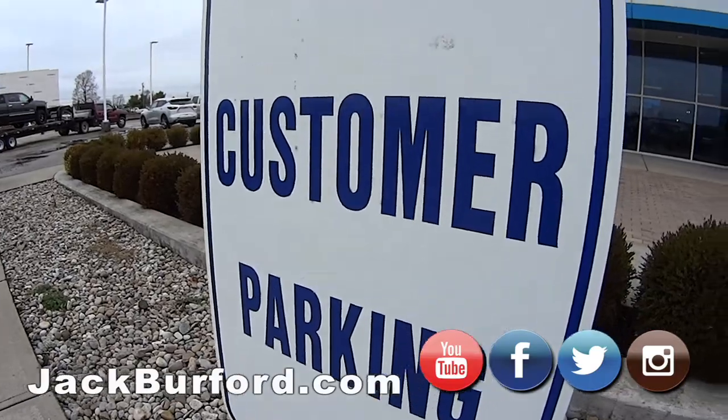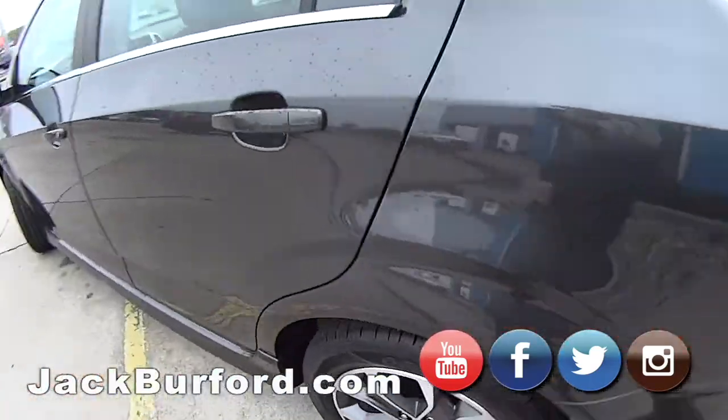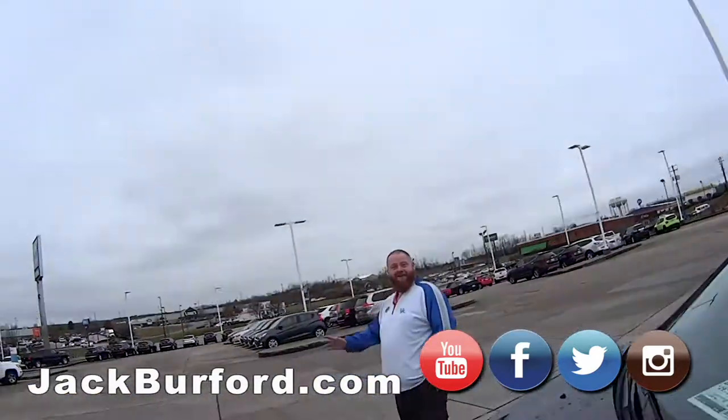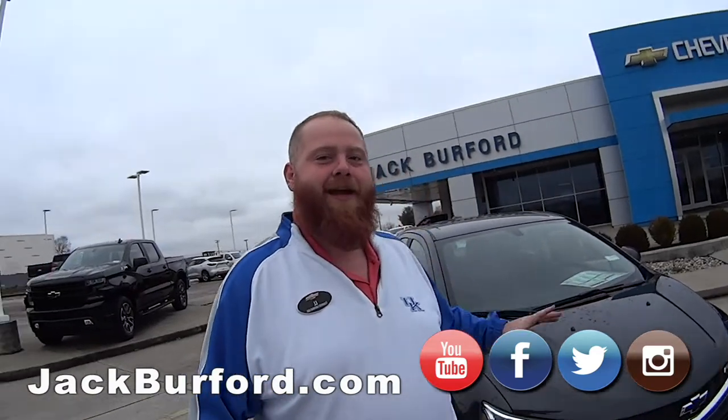We have plenty of customer parking. This looks like a Sonic — who can we get to talk about it? Maybe this guy here. JJ Dickerson, what is this? This is a brand new Chevy Sonic and it's RS.